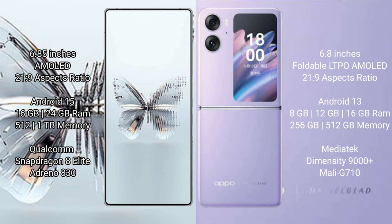RAID MAGIC 10 Pro Plus runs on the Android 15 operating system, while OPPO Find N2 Flip runs on the Android 13 operating system. RAID MAGIC 10 Pro Plus comes with 16GB or 24GB RAM and 512GB or 1TB internal storage.